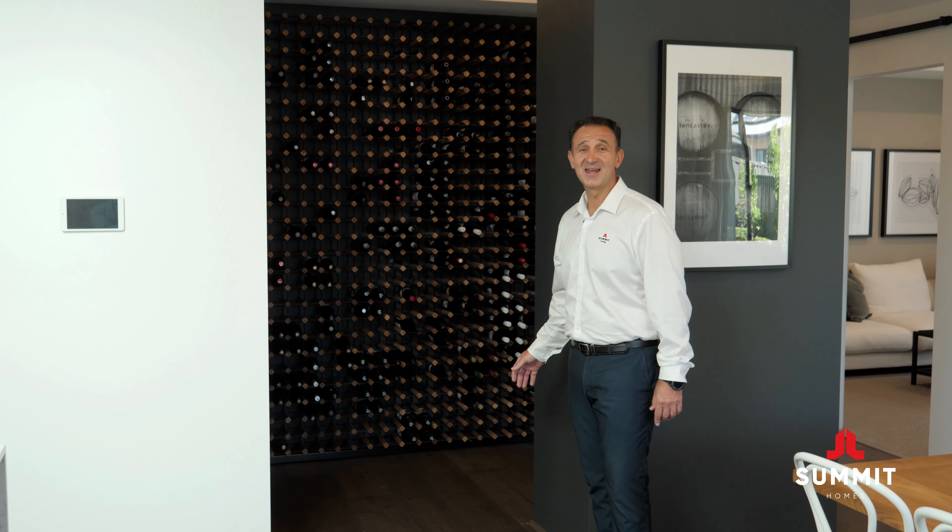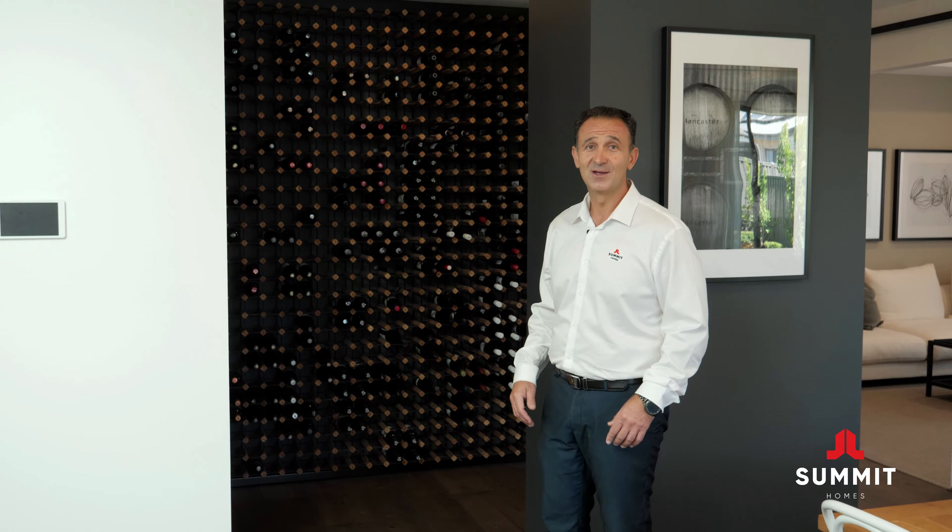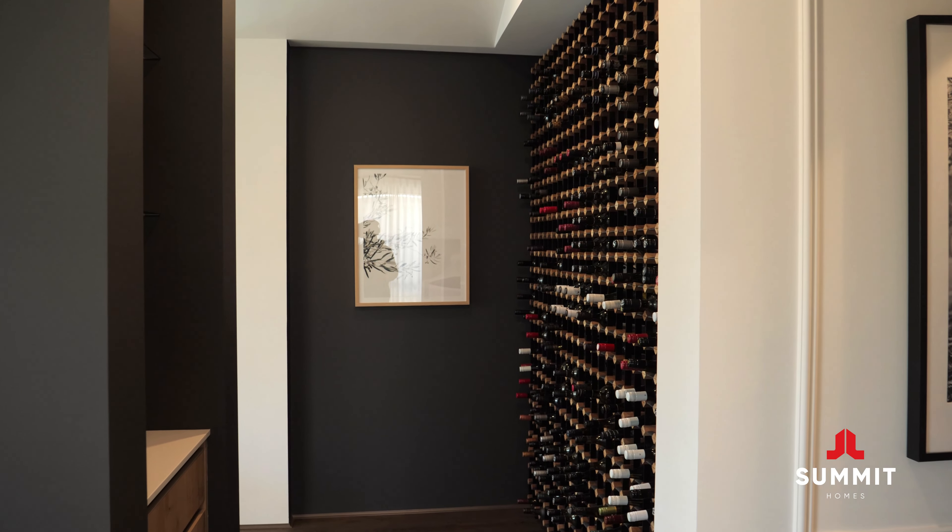The wine bar is a standout feature of this home, but if that's not your take, I've helped clients redesign this space into a study.